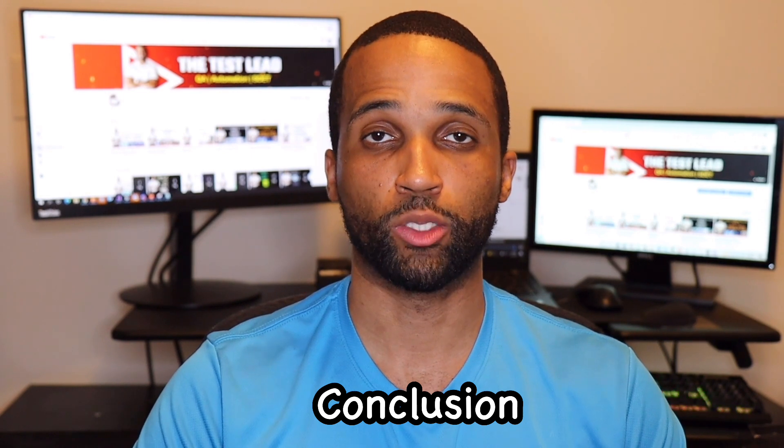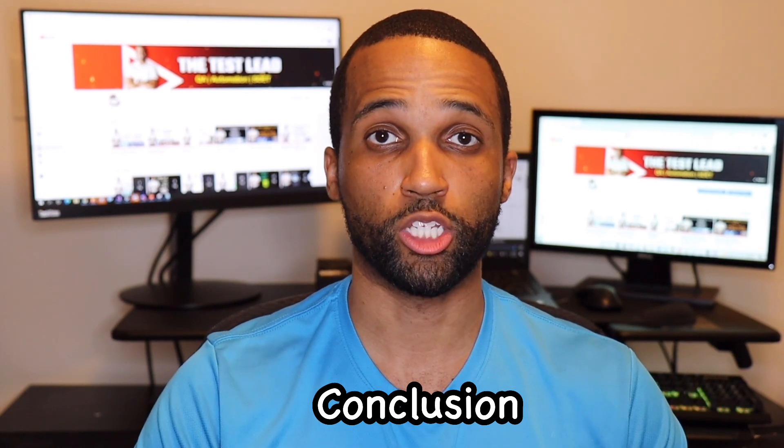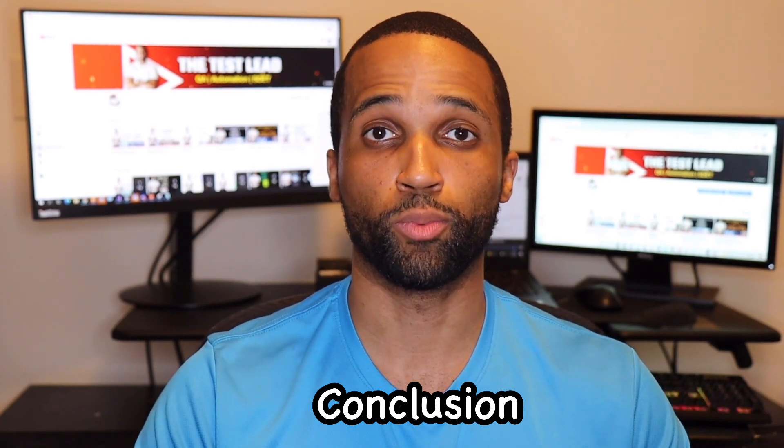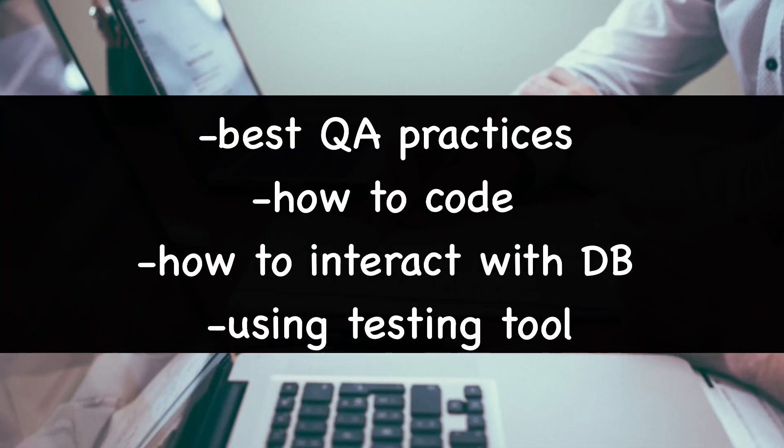Now the conclusion. As I mentioned when I first started, bootcamps are not a requirement or necessity to enter the field, but they may be beneficial for some people. This is by no means a master list — there are hundreds of other bootcamps that can help you. Some things you should look for in a bootcamp: are they teaching best QA practices, testing tools, how to code, automation tools, and how to access databases? I will be making a future video talking about the differences between a bootcamp, being self-taught, and going to a university.